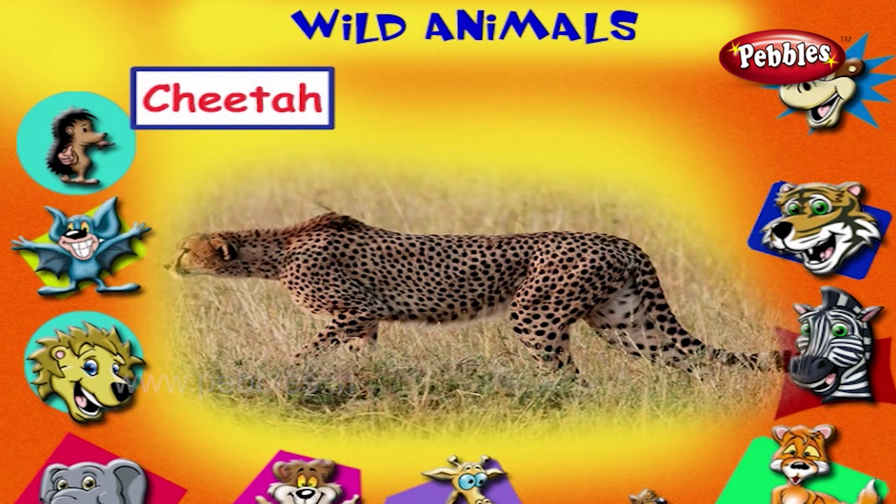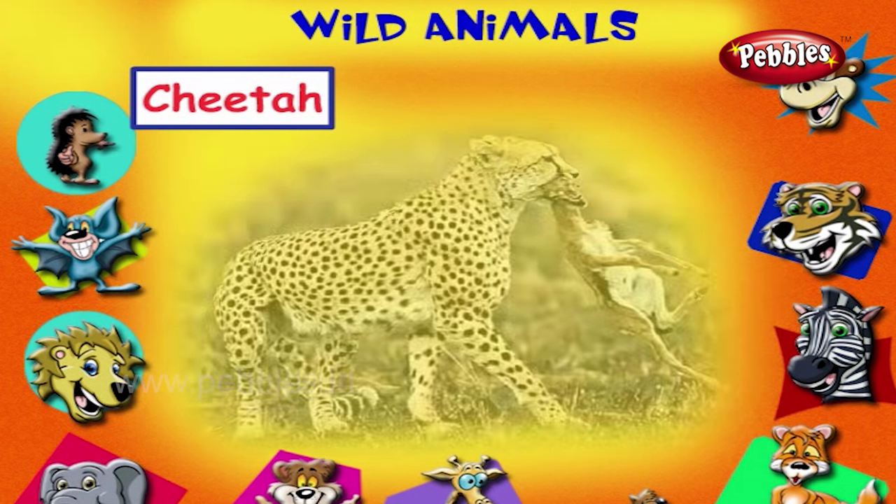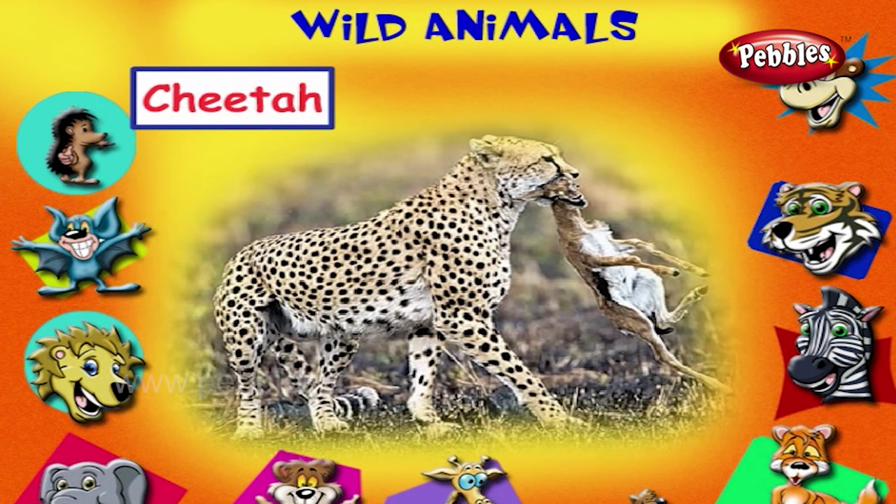This is a cheetah. It has dark spots on its body. It is the fastest runner on earth. It runs fast to catch its prey.